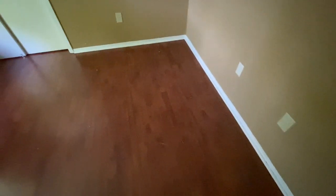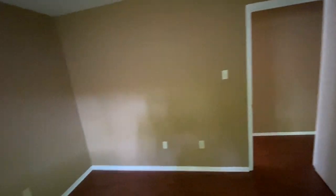Coming back through to the second bedroom. The floor looks good — I don't see any major scratches or issues. It needs to be swept and maybe the baseboards cleaned a little bit. The walls actually look pretty good in here; no issues.